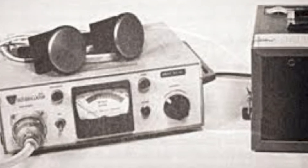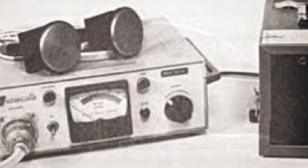First defibrillator. In the photo, the world's first defibrillator — a device that was supposed to restart the heart of people who had experienced clinical death.